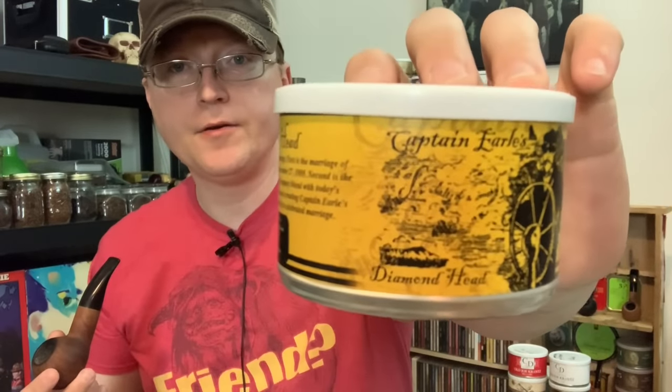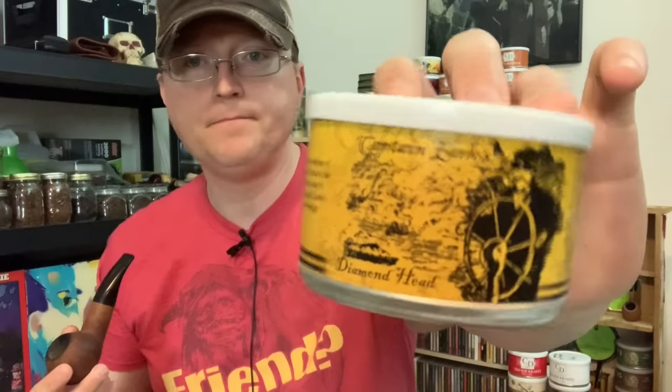Number five is Diamond Head — the third of what I consider medium Latakia blends. From what I can tell, they took out the Perique in this blend, so it's just Latakia, Orientals, and Virginias. If you're interested in Night Watch and Private Stock but aren't a fan of Perique, Diamond Head is the one for you. This is personally my least favorite — not because anything is wrong with it, but as I'm smoking it I just wish there was Perique in it. That's because I'm a Perique fan. If you're not, this is the one for you if you want a medium Latakia strength.